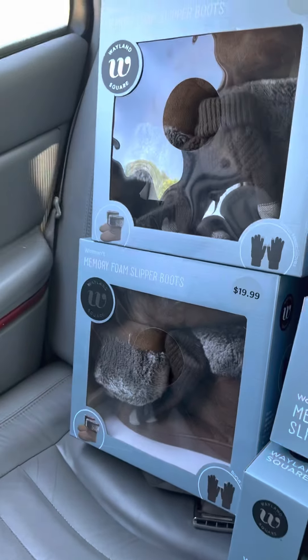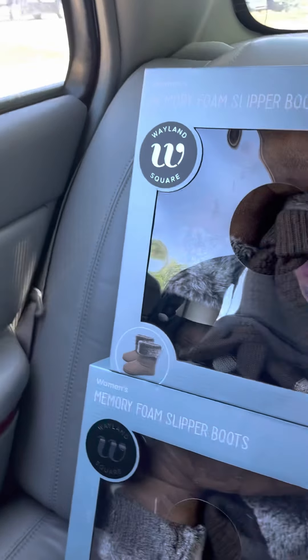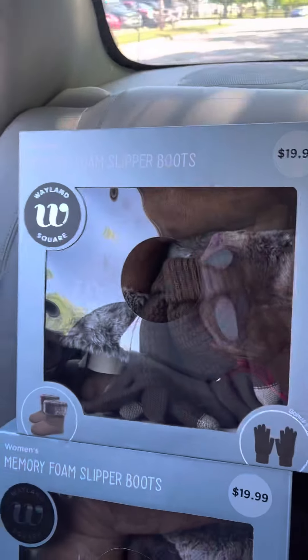Okay friends, I'm trying to do a video really quick before I get my son off the bus. So I'm gonna be in my car — do not judge me. I went to CVS today and I got some great things.